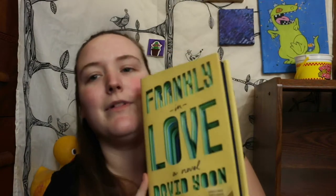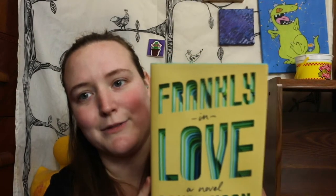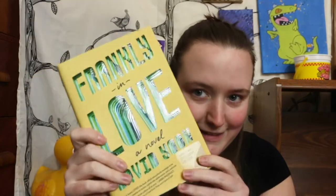The next book I got was Frankly in Love. This book has been on my TBR for a while — it's kind of an older one, probably came out in 2019. I just saw it at Barnes and Noble with these beautiful edges and I was like, that's the book I'm going to pick up.